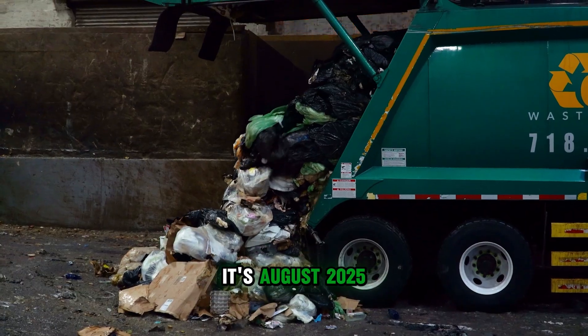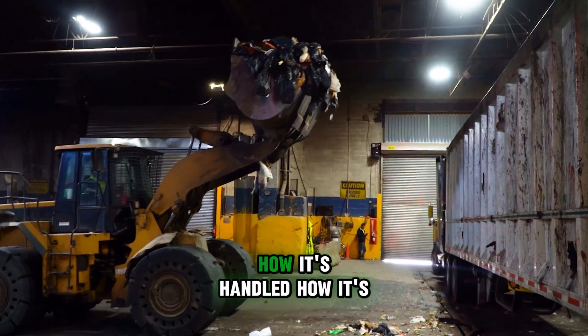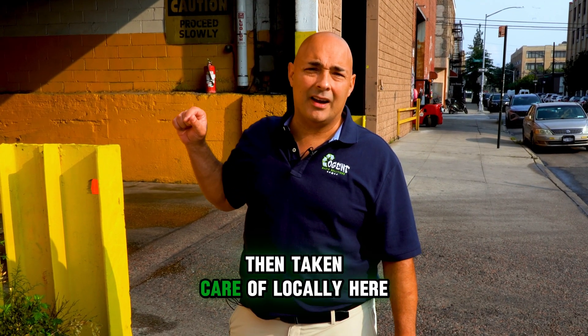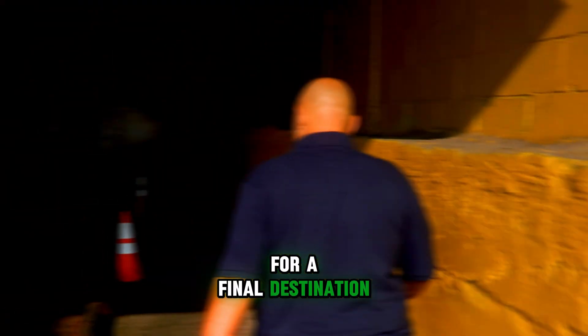Good afternoon, everybody. It's August 2025. We're here at Cogent Waste Transfer Station. We're taking a look at the composting — how it's handled, how it's brought in on the floor, then taken care of locally here in Brooklyn, New York, where it's then transported to one of the other facilities for a final destination.